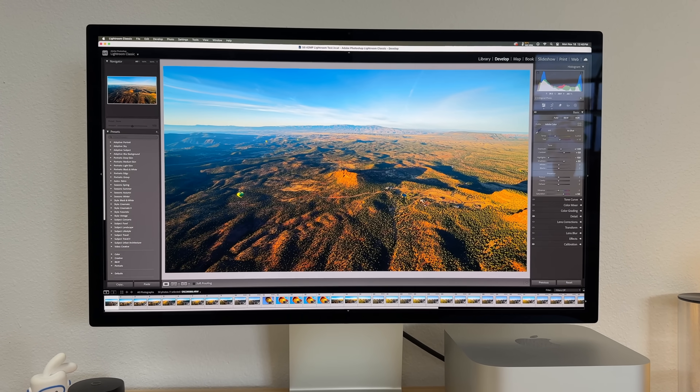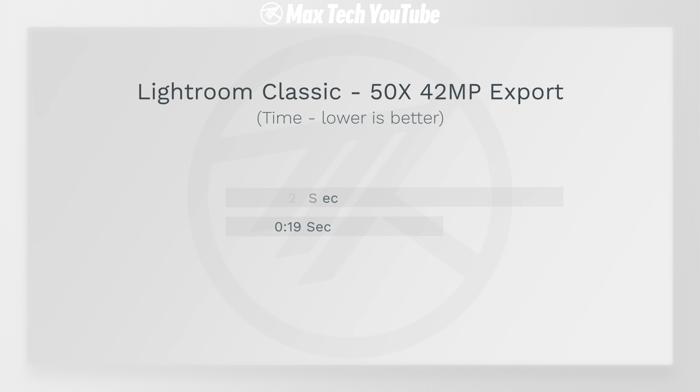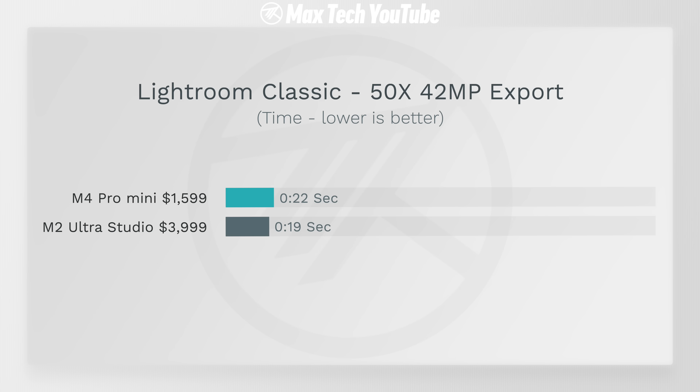For photo editors, we tested Lightroom Classic exporting 50 42-megapixel photos. The Mac Studio was about three seconds faster — 19 seconds compared to 22 seconds. That's barely any difference — who cares about waiting three more seconds?